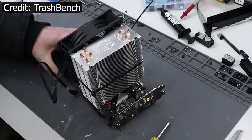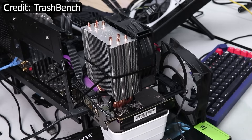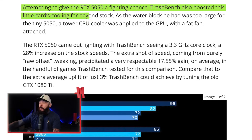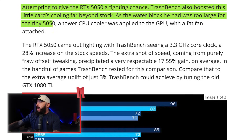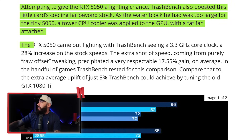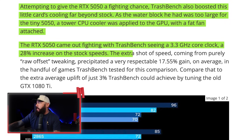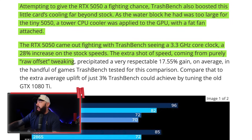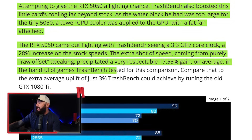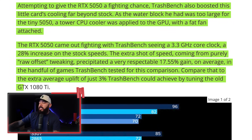I love the use of a zip tie in this. When you start zip-tying stuff on GPUs, things are about to get weird. Attempting to give the RTX 5050 a fighting chance, TechBench also boosted the card's cooling far beyond stock. As the water block he had was too large for the tiny 5050, he ended up using a tower CPU cooler applied to the GPU with a big fat fan attached. The RTX 5050 came out fighting with 3.3 GHz core clock — a 28% increase on stock speeds. The extra speed from pure raw offset tweaking precipitated a 17.55% gain on average. Compare that to the average uplift of just 3% TechBench could achieve by tuning the old GTX 1080 Ti.